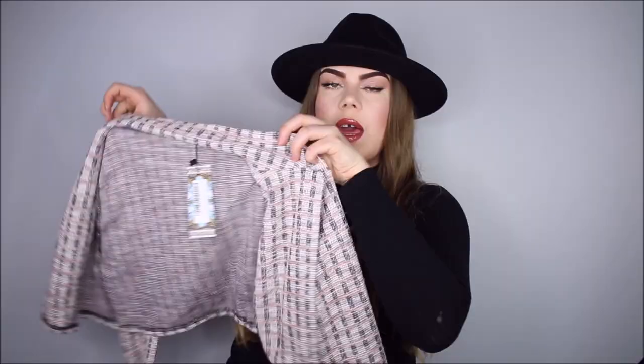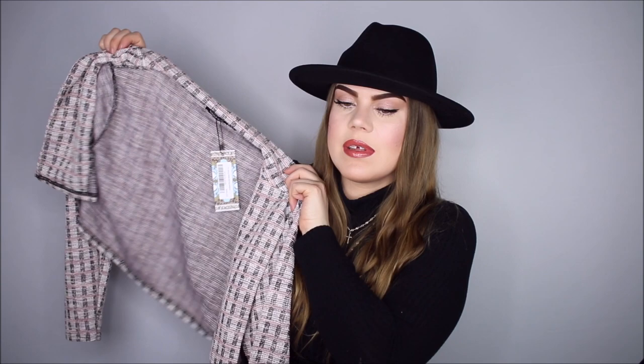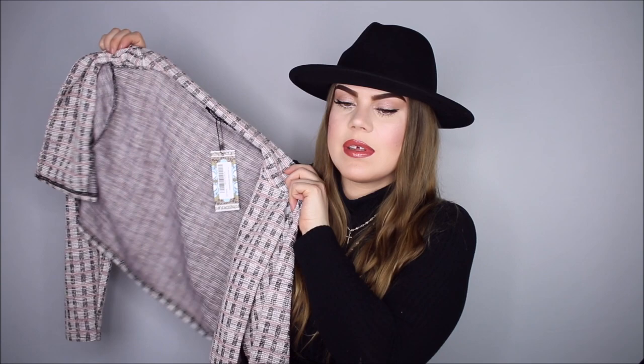To go with it, I got this cropped little blazer kind of jacket thing. This one I got in a US size 10. Again, it has some stretch. I am a bit bigger on top, so that's why I went with a bigger size. This is just super cute — I love this kind of look, and this was exactly what I was looking for.